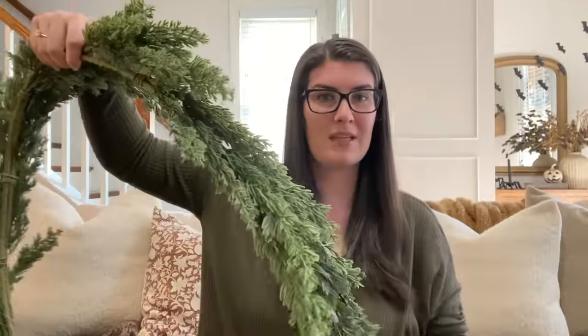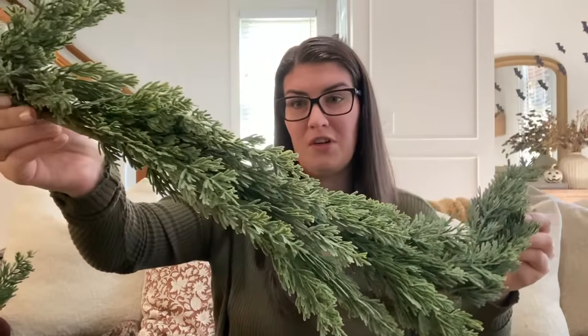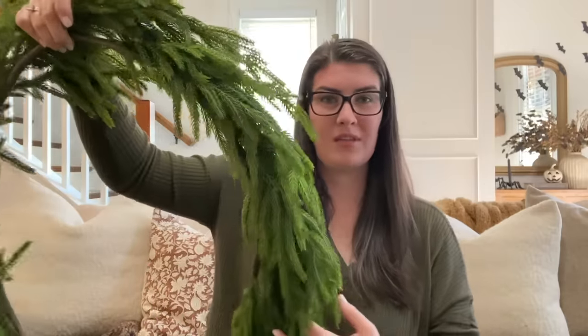Last year I decorated with a ton of Norfolk garlands and stems from Kirkland's. This year I picked up a new pine garland from Kirkland's — I wanted to bring something else in the mix, a different color, a different texture. I love to layer my garlands; it creates more fullness and just looks so fun. I thought this was absolutely beautiful. I did actually grab one more Norfolk one this year as well. These ones are just gorgeous — they're so whimsical and they just drape so nicely. I absolutely love them and think they are such a fun touch for Christmas and winter decorating.